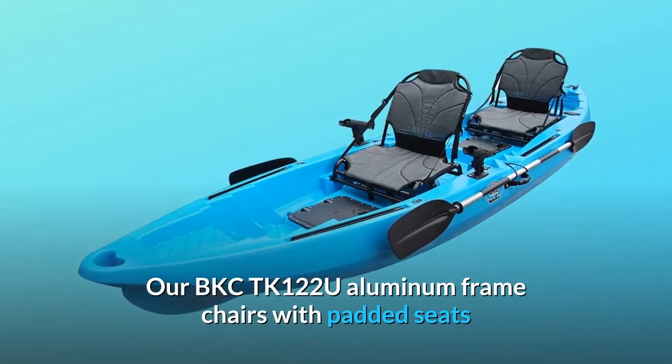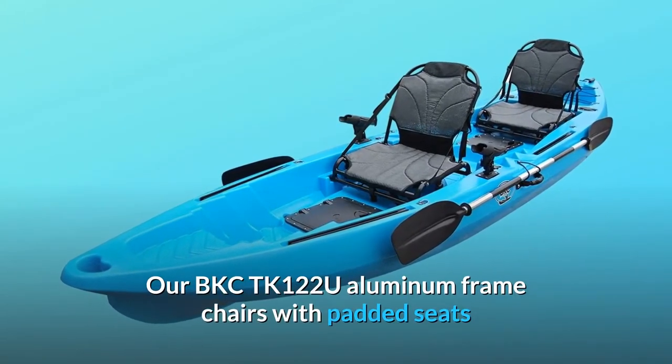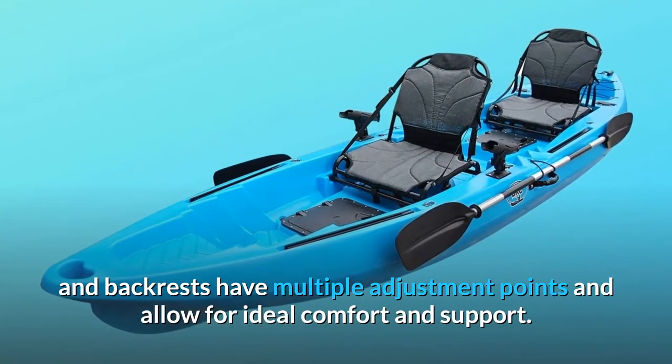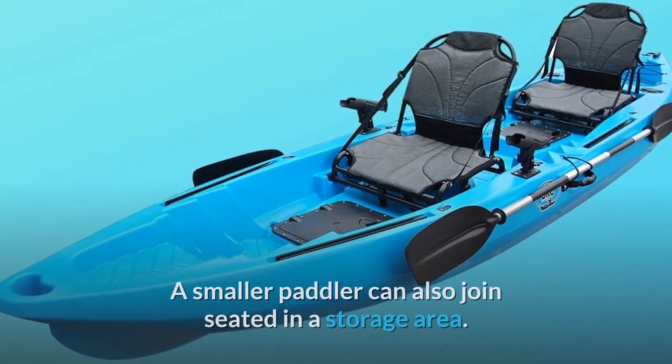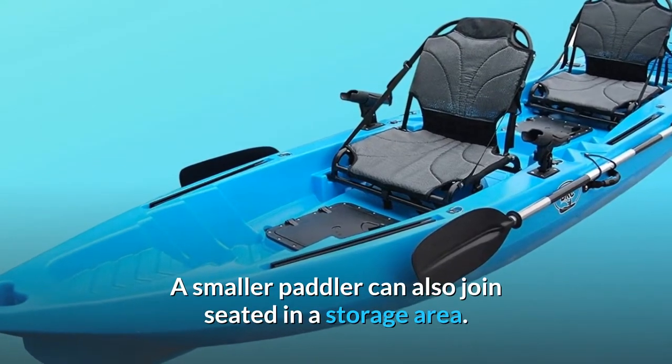Our BKC TK122U aluminum frame chairs with padded seats and backrests have multiple adjustment points and allow for ideal comfort and support. A smaller paddler can also join, seated in a storage area.